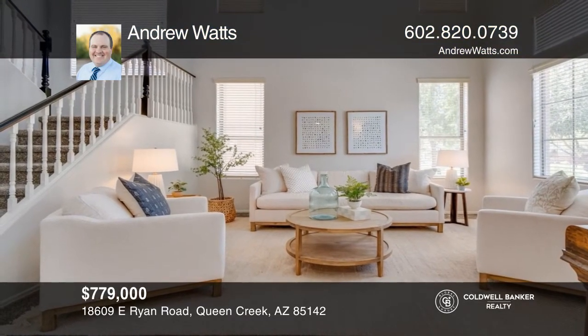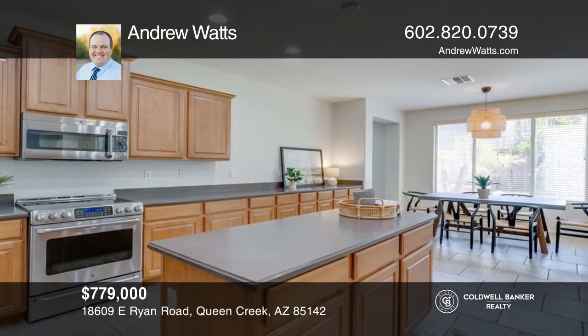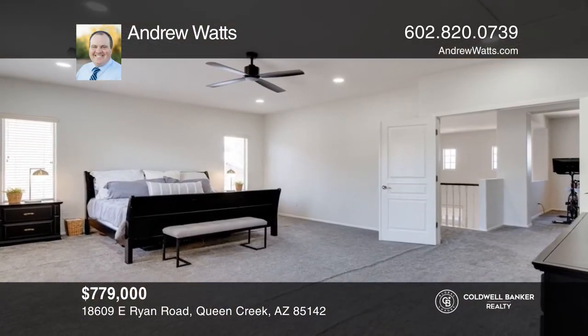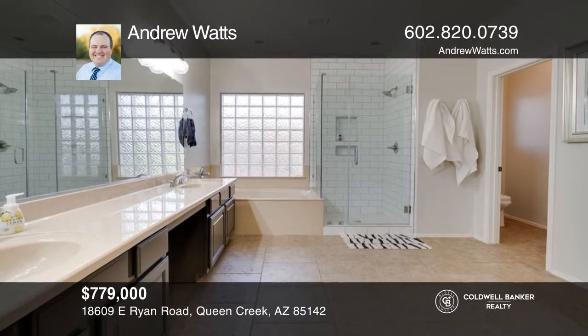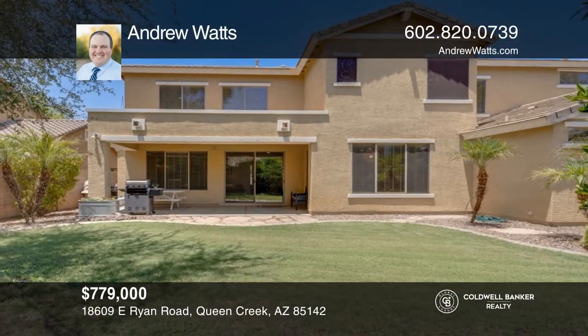Welcome to a bright, spacious, and popular Denali floor plan in Cortina with much to offer. With six bedrooms and four and a half baths, this home is impeccably clean and nicely maintained with a huge kitchen and family room gathering area, recently replaced carpet, a freshly painted interior, a loft at the top of the stairway, a double door entry to the primary bedroom, and wonderful outdoor living in a nicely sized secluded backyard. Come see all this home has to offer with Andrew Watts.